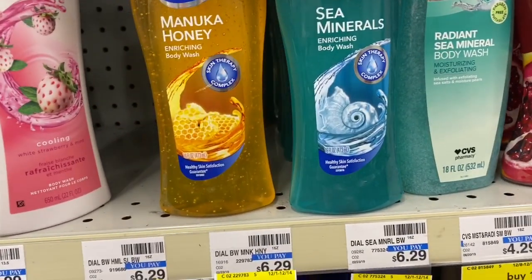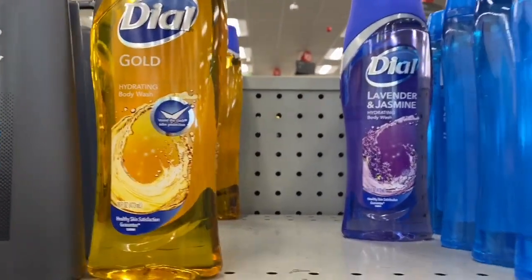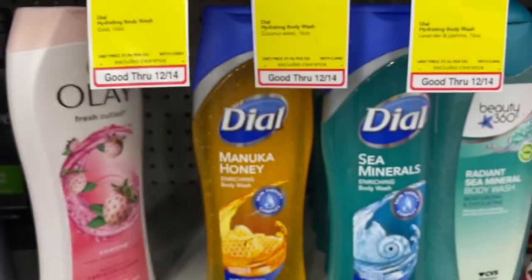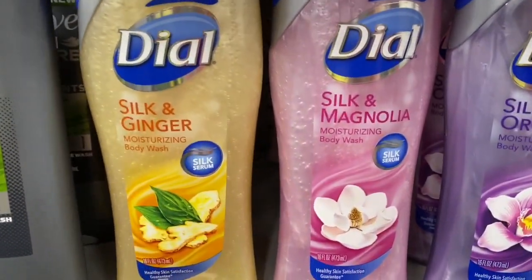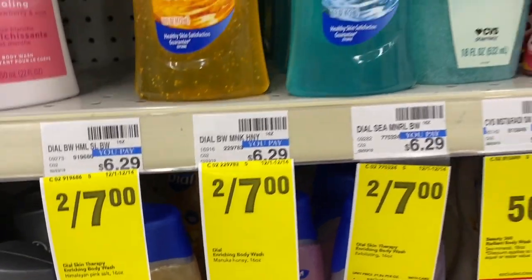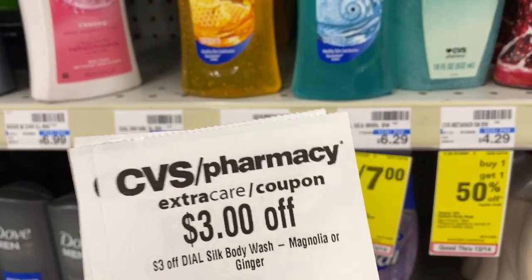Before I do the Nivia, let me show you the Nivia deal. First I wanted to stop by and get the Dial body wash. I saw CRTs for the gold, lavender, and jasmine. In this case I have three off Dial body wash for magnolia or ginger. I see the magnolia and ginger are here, so I'm going to pick one of those two. The price is two for seven.